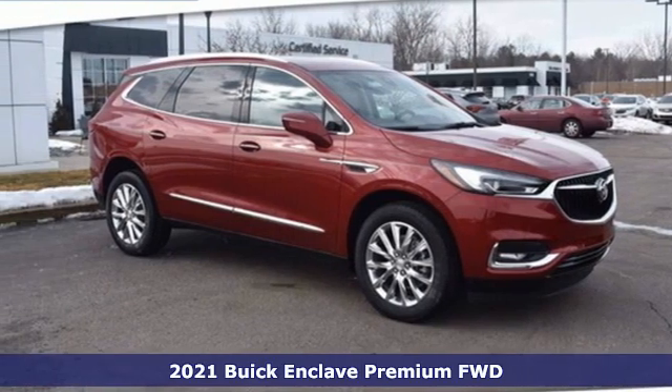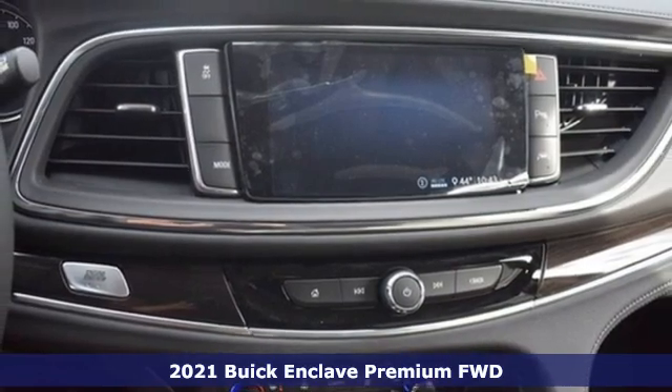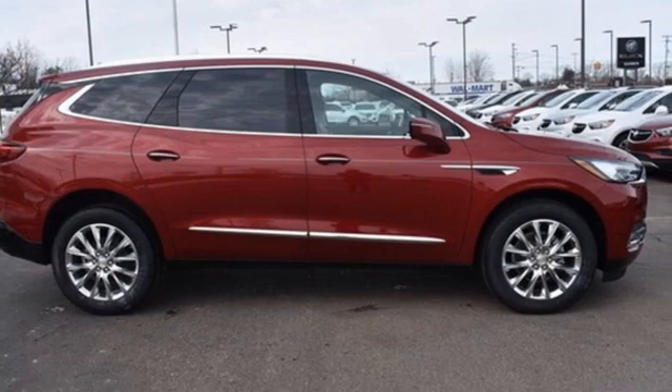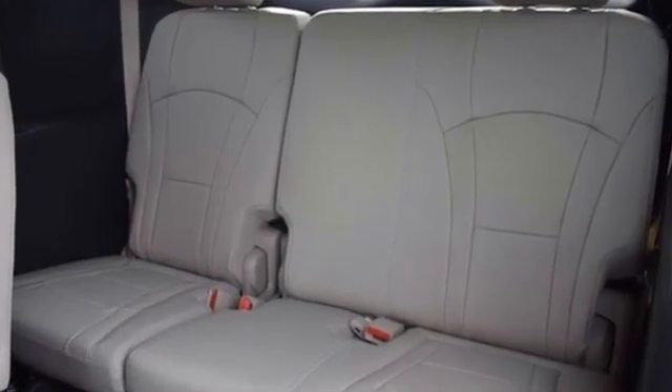Here's a new 2021 Buick Enclave. Ample seating and storage, inviting interior space, and thoughtful technologies make this Enclave the inevitable choice for an SUV. It comes with the features you need and, better yet, want.